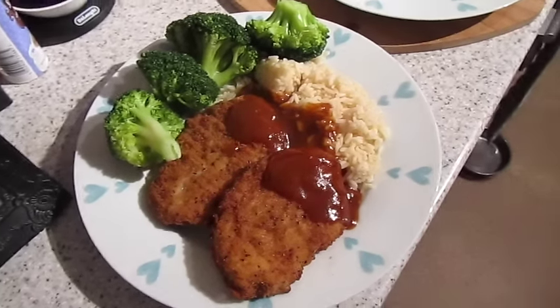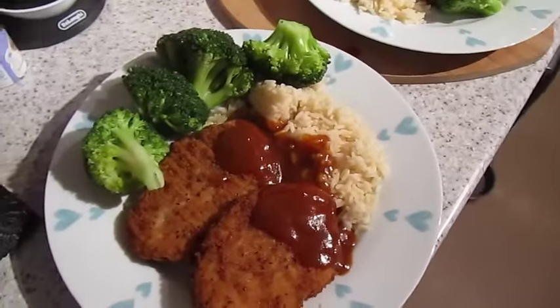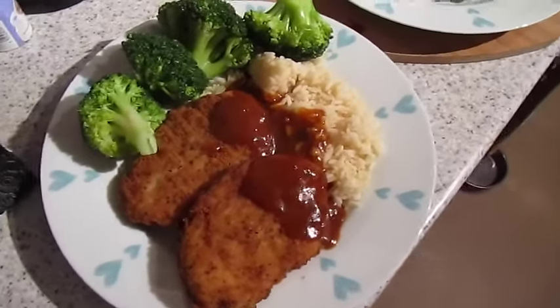It's tea time and tonight we have got katsu curry with breaded chicken, rice and broccoli. That one's John's and that one's mine.